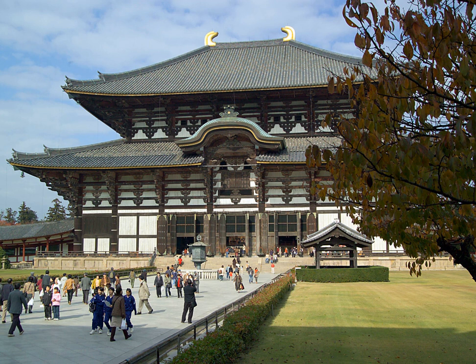Originally called Tenjikuyo, or Indian style, it was rechristened by scholar Oda Hirotaro during the 20th century, and the new term stuck. The Zen style was originally called Karayo and, like the Daibutsu style, was rechristened by Oda. Its characteristics are earthen floors, subtly curved pent roofs, pronouncedly curved main roofs, cusped windows, and paneled doors. Examples of this style include the belfry at Todaiji, the founder's hall at Ihoji, and the Shariden at Engakuji. The Zen garan usually does not have a pagoda, and when it does, it is relegated to a peripheral position.